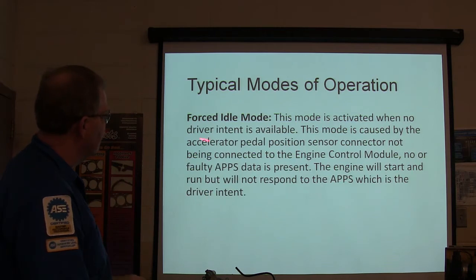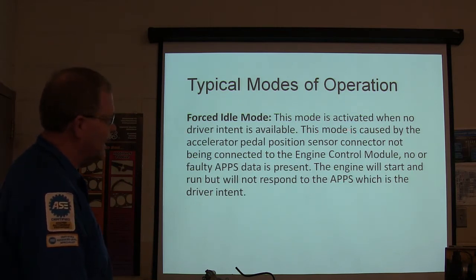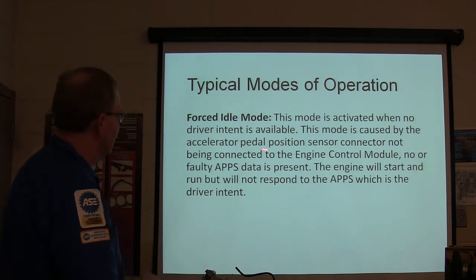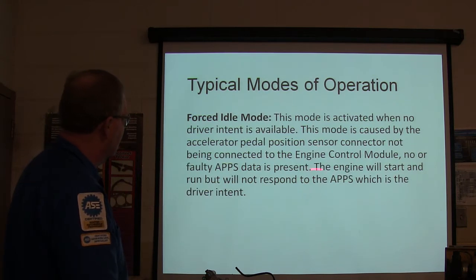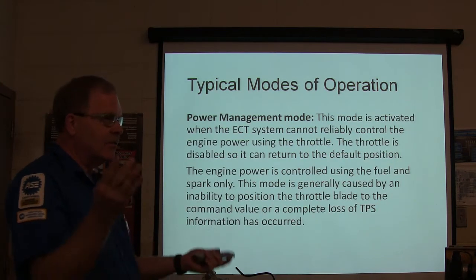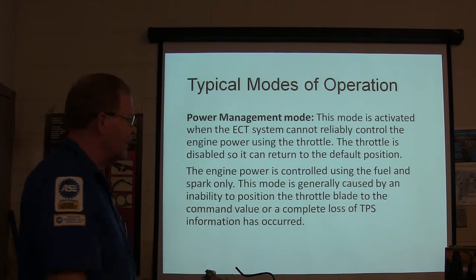Forced idle mode: when no driver intent is available — you give it gas and it can't tell you're doing anything — such as a disconnected wire or no data present, it'll start and run but won't respond to the throttle. It's slightly different from one vehicle to the next, but they all have some variation of this.